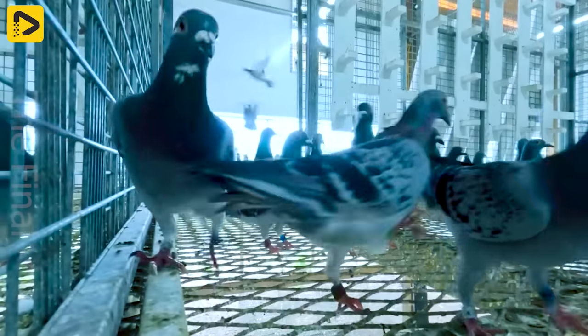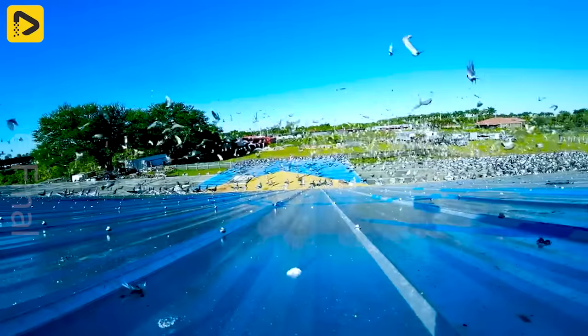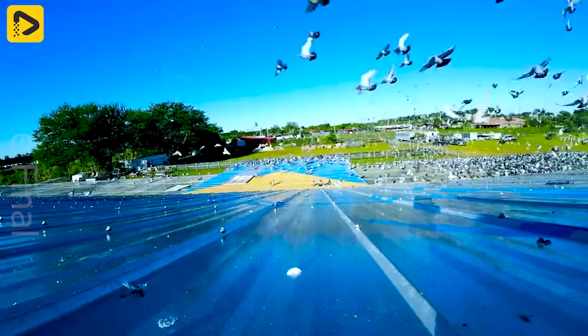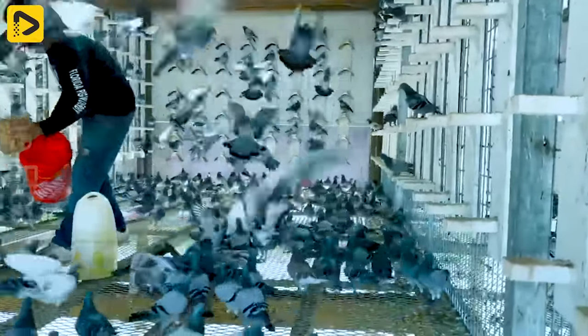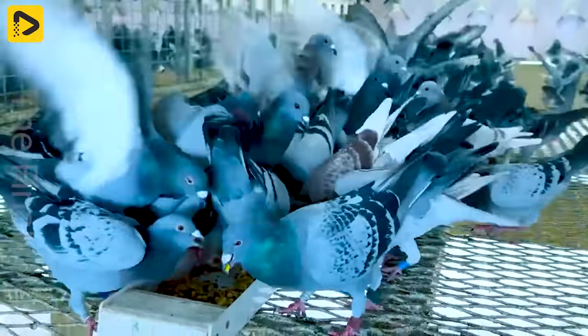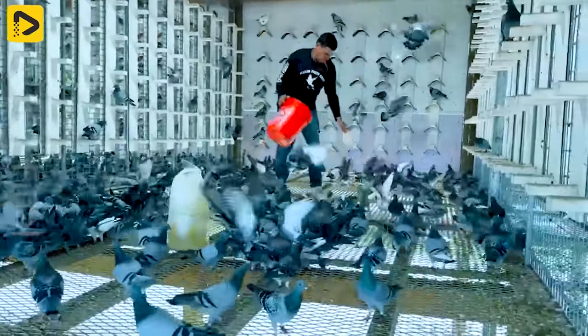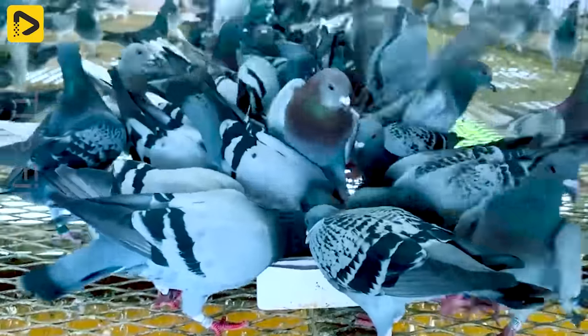It's an opportunity for pigeon enthusiasts to showcase their skills, dedication and passion for the sport. The Florida Pigeon Derby is more than just an exciting race — it's a chance for pigeon lovers to come together, share their passion, exchange experiences and connect with one another.